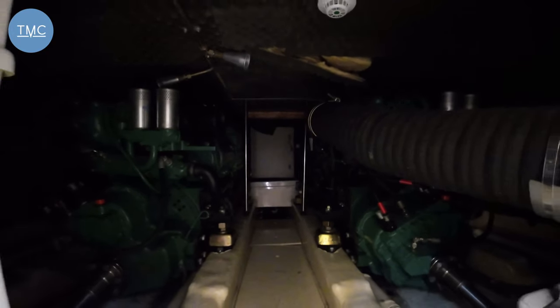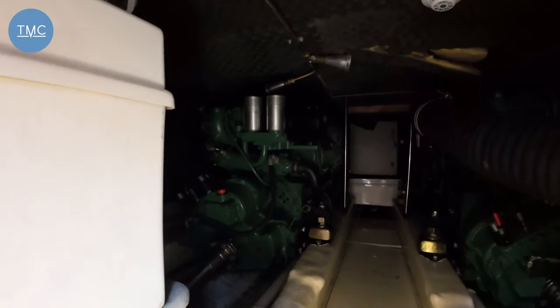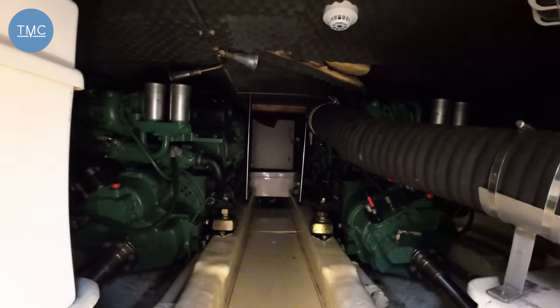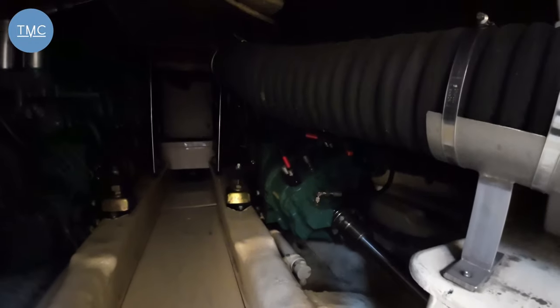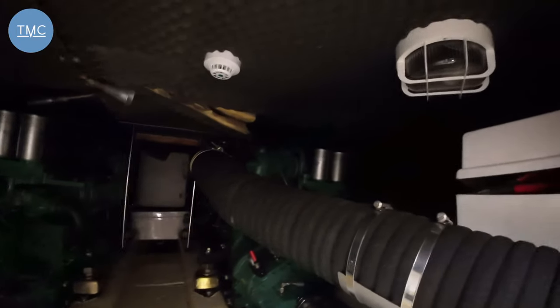These engines are TMD 75Ps - Volvo Pentas - really excellent engines with a great reputation, pretty bulletproof. These ones have only done 460 hours, which is very low. Normally on a boat this age you'd expect to see probably more like one and a half thousand hours. Very low hours, and don't forget that's in fresh water as well, so you haven't got that corrosive salt water running through your heat exchangers.